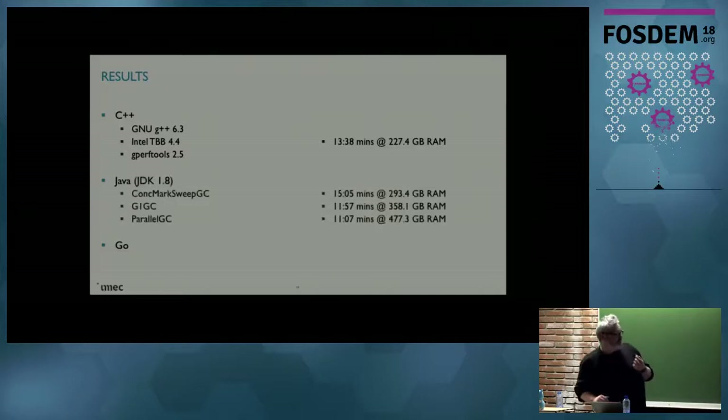Next comes Java. We're using JDK 1.8. This looks not so great — we have runtimes that are better than the C++ runtime, but at a huge cost of RAM. For the parallel garbage collector it's almost 500 gigs, for the G1 GC it's 360 gigs or something. That is really a lot. And the concurrent mark-and-sweep garbage collector is actually deprecated in Java 9, so we can't even use that anymore.